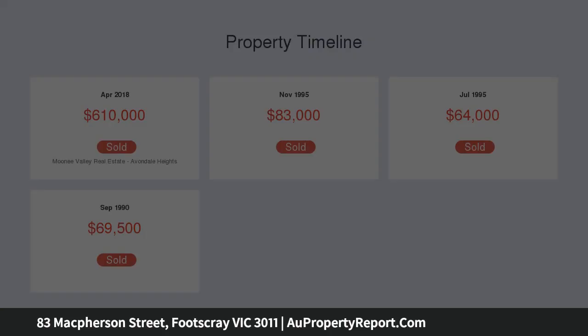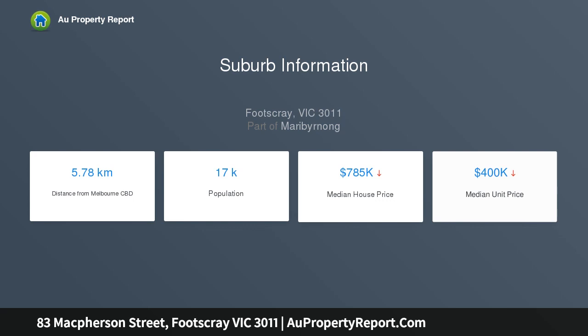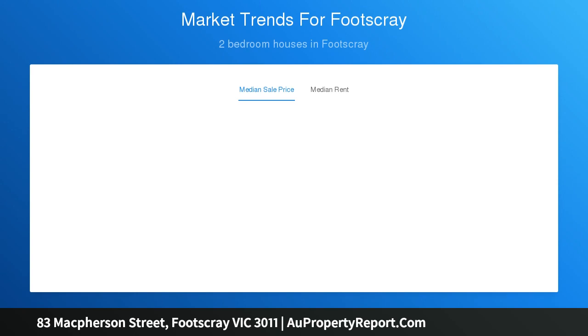Council-endorsed plans are ready to go for a brand new 3-bedroom home. Total land size: 258 square meters. Major attraction: Footscray Park and the Maribyrnong River are moments away.